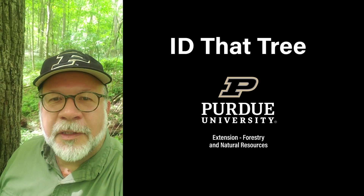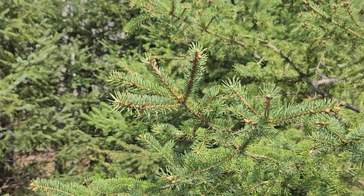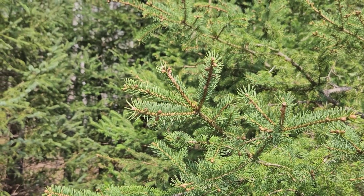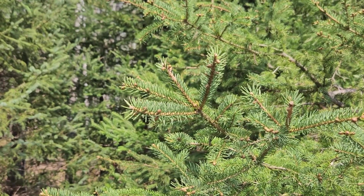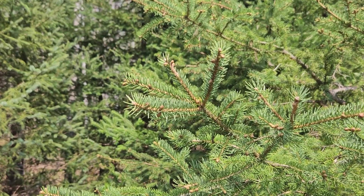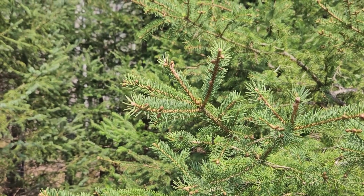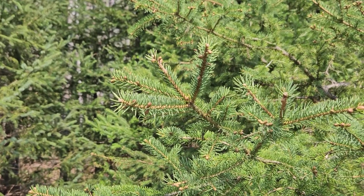This is Lenny Farley, Purdue University Extension Forester. Now let's ID that tree. In this edition of ID that tree, we're going to take a look at some of the species of trees found in the Northwoods of the Upper Peninsula of Michigan and northern Wisconsin. We're doing that because of the long history Purdue Forestry and Natural Resources has had of sending students to the Northwoods for a five-week summer practicum to learn essential field skills. The species we have here is white spruce.